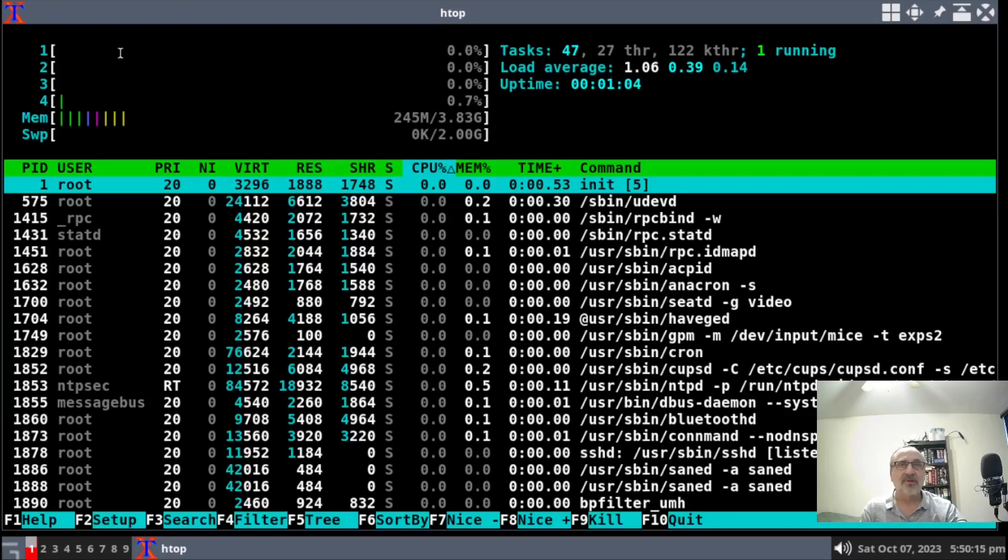You can see the processors up here — I have four processors and look at how quiet they are. They should be quiet when idling with no programs open, and they are. It's using 245 megabytes of RAM, which is nice and low. This was my first AntiX install. When I installed it I did an update right away and it was very small. This past week there was a larger update for AntiX Linux, but I didn't update this one.